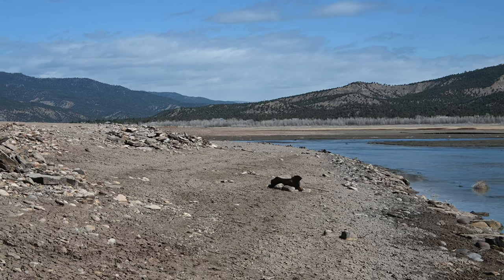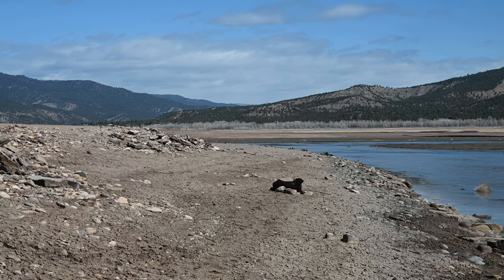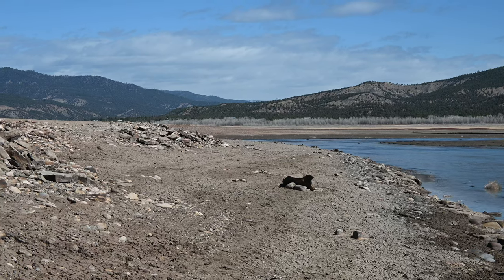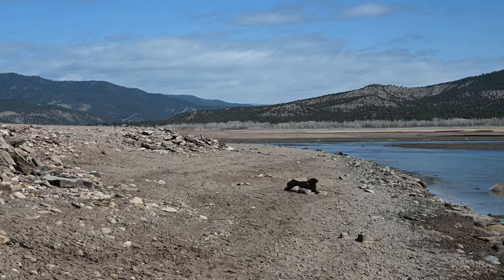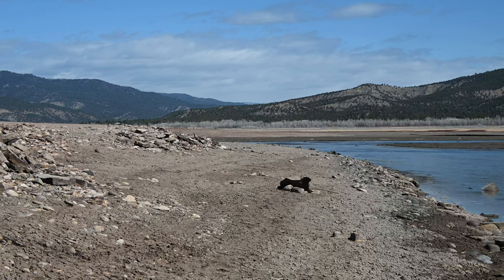As we walk back to the car, this is looking up the Piedra River. This would have been the main line of the Denver and Rio Grande San London extension.